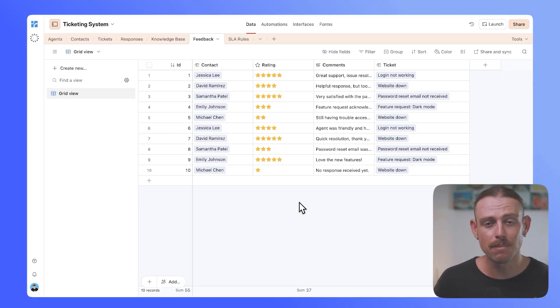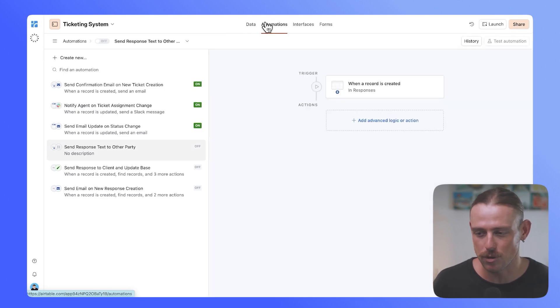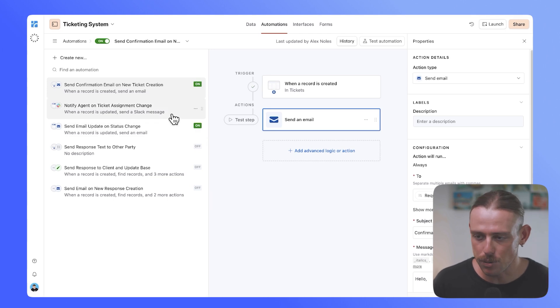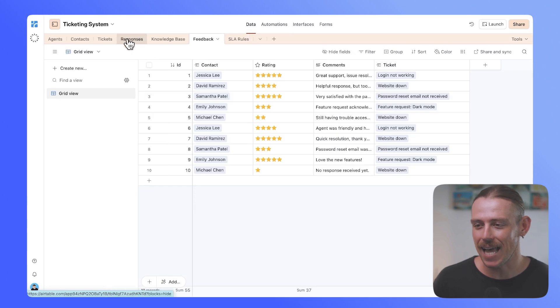If you want to check out how you can build an automation system that looks after your customer support and your entire business workflows, make sure you check out the video linked in the description. Beyond the tables and records, we've also got automations that keep in contact with our customers as we send responses. We're sending a confirmation email when a ticket is completed, notifying the agent, and automatically assigning an agent to a ticket. If you want to learn how to enable round-robin assigning through Airtable, check out that video.